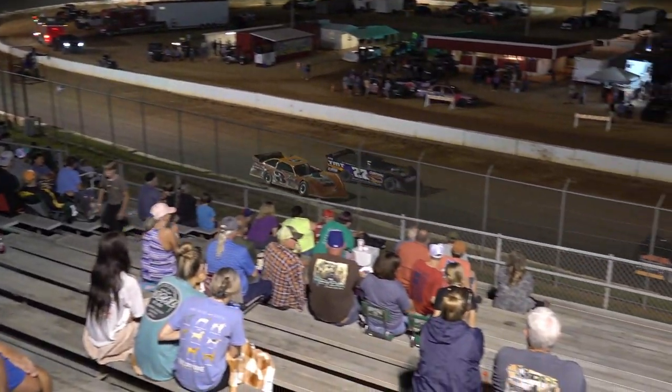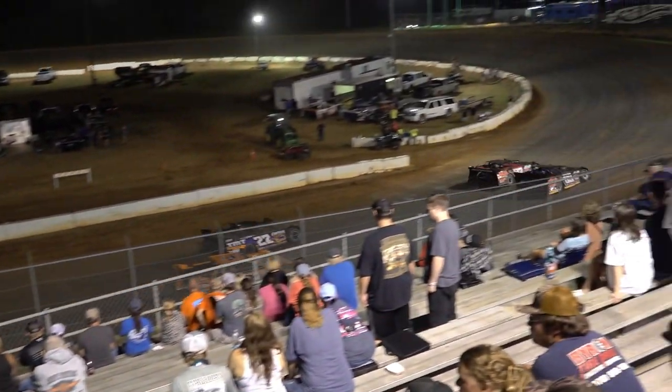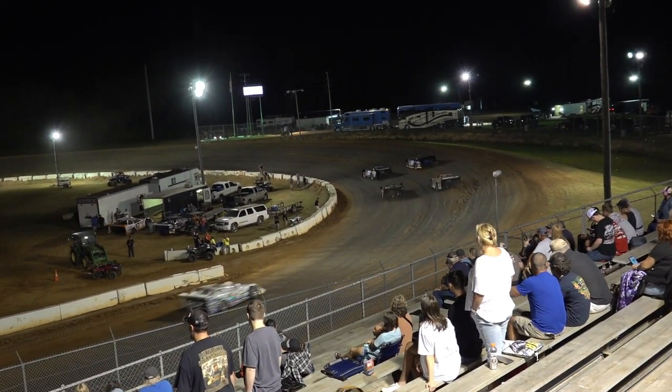Fleming's Auto Junior Crown Vic, start making your way to staging. Fleming's Auto Junior Crown Vic, start making your way to staging.